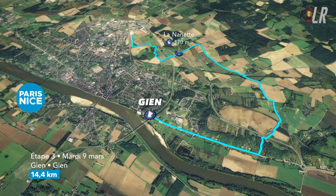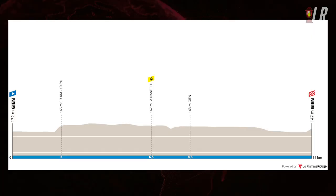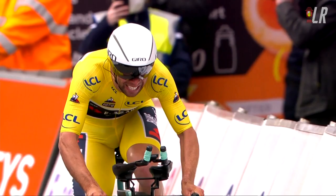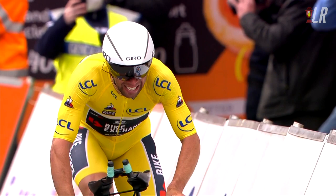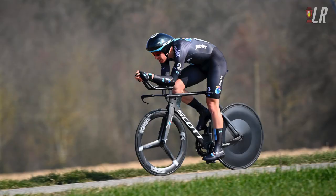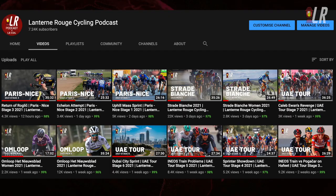Welcome back to the Lantern Rouge YouTube channel and to highlights of stage three of Paris-Nice, from Gien to Gien, the all-important 14.5km time trial with 102 metres of elevation gain. The big question of the day was could Michael Matthews retain his yellow jersey with that 14-second lead ahead of time trial specialists like Søren Kragh Andersen, Stefan Bissegger, Dennis Campanas, and Remy Cavagna.